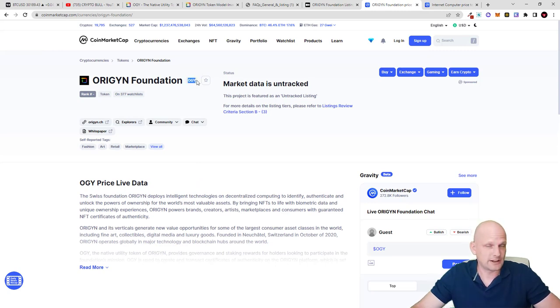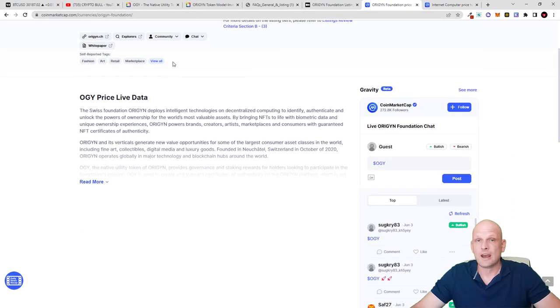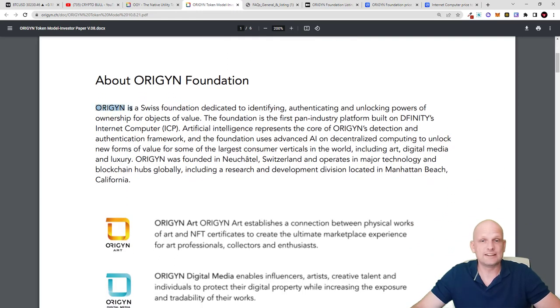This project is already listed on CoinMarketCap. The ticker for the token will be OGY, there will be 10 billion of these tokens, and in circulation there will be 400 million. Origin is a Swiss foundation dedicated to identifying, authenticating, and unlocking powers of ownership for objects of value — not only images, but also real-world objects like a car, a house, a bottle of wine, or financial data. The foundation is the first pan-industry platform built on DFINITY's Internet Computer.